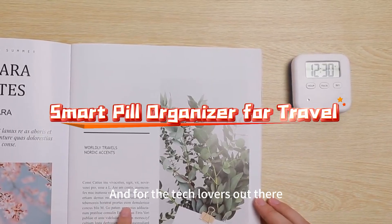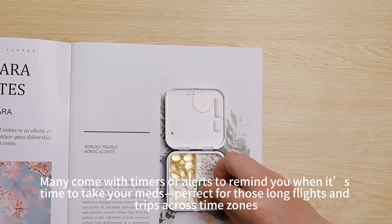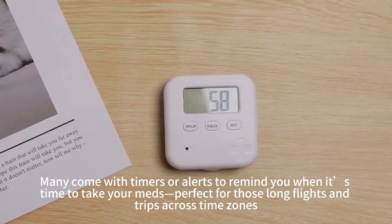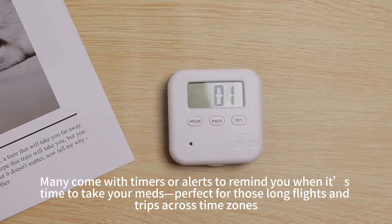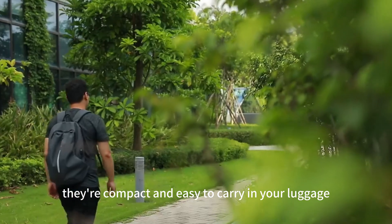And for the tech lovers out there, a smart pill organizer could be just what you need. Many come with timers or alerts to remind you when it's time to take your meds, perfect for those long flights and trips across time zones. Plus, they're compact and easy to carry in your luggage.